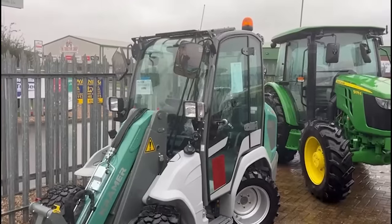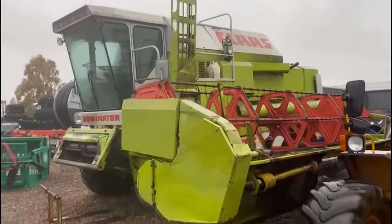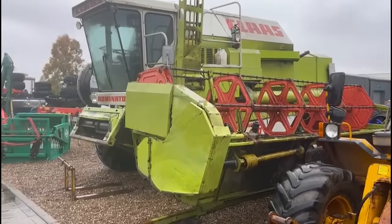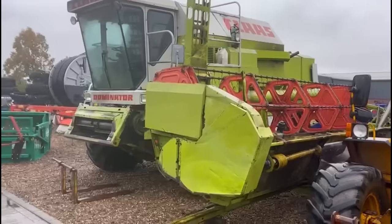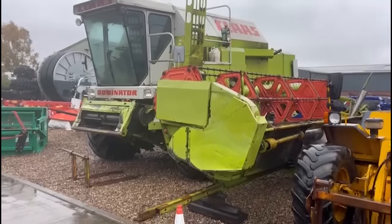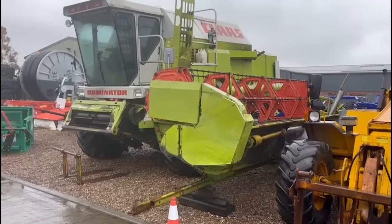Quite cute. There's a nice gas dominator there as well — very nice. We've sold many, many of those over the years abroad.